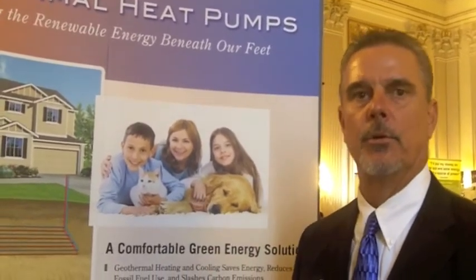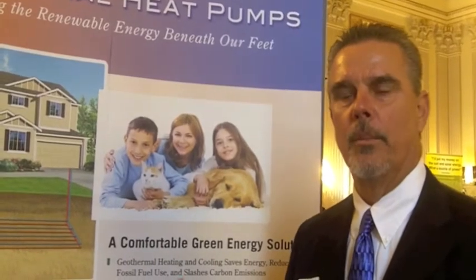A geothermal heat pump is a technology that basically uses the solar energy stored in the earth. We go below the frost line to a constant temperature and use that as a heat sink to heat and cool your home.